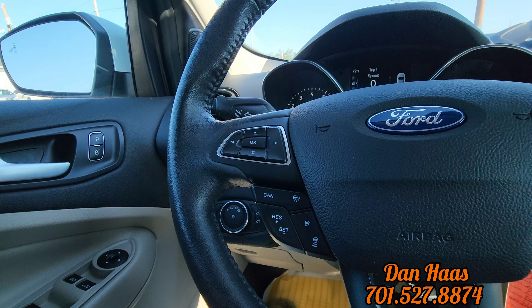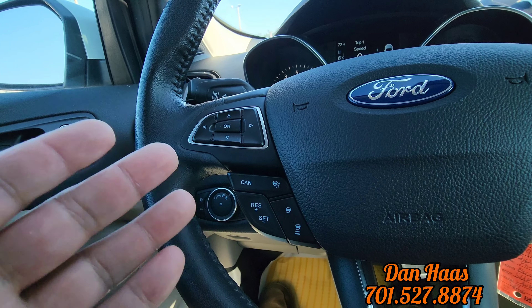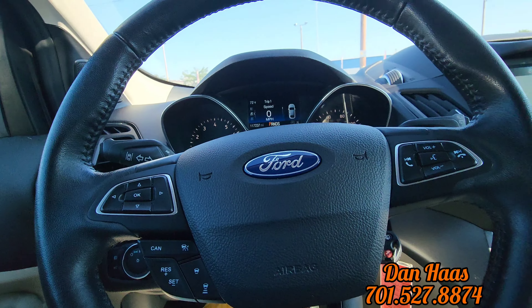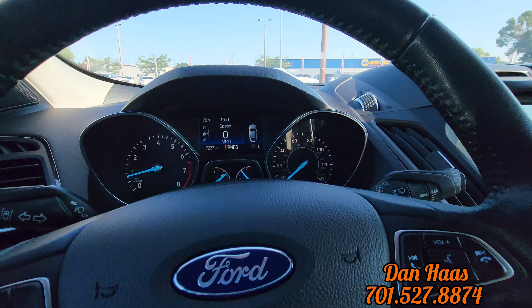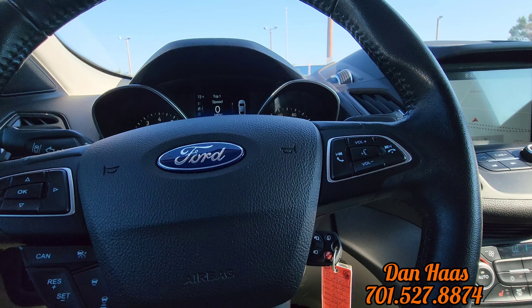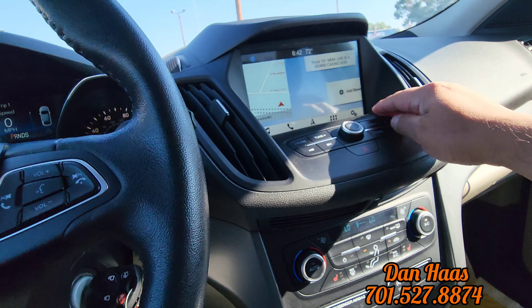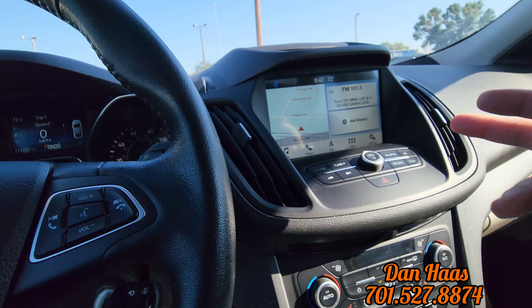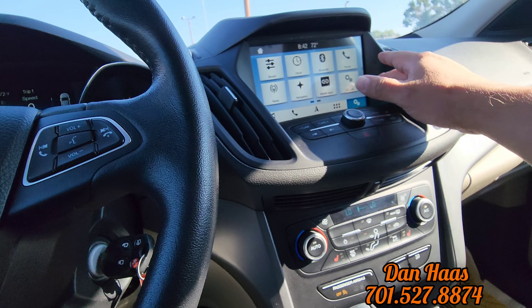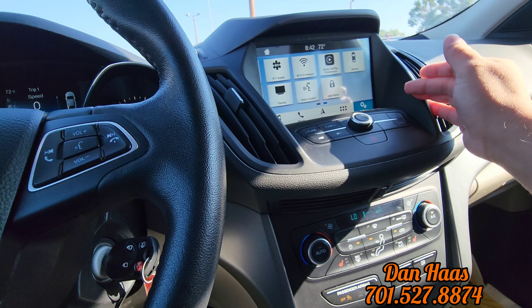Adaptive cruise control — so what that means is if you're driving down the highway and you set your cruise control, you come up on a car that's going slower than what you're set at, the radar on the car will pick that vehicle up and automatically slow your car down. Automatic wipers too — rain sense wipers, so if it senses rain on the windshield it will automatically kick those on for you. We do have the touchscreen here — AM, FM, Bluetooth, satellite, navigation, and a CD player. It has Apple CarPlay and Android Auto — that's cool.